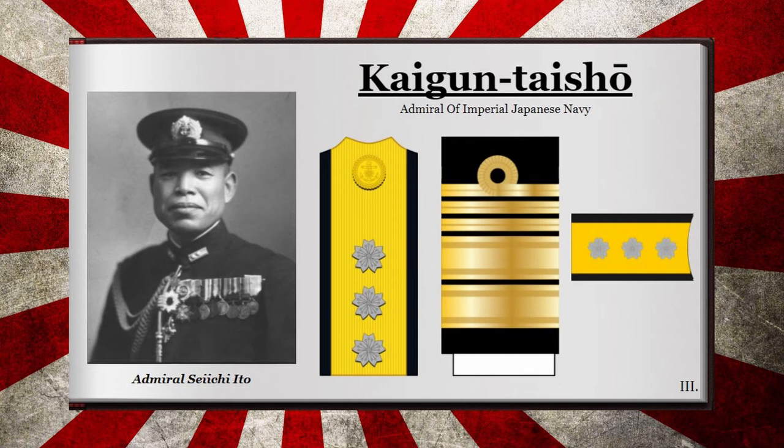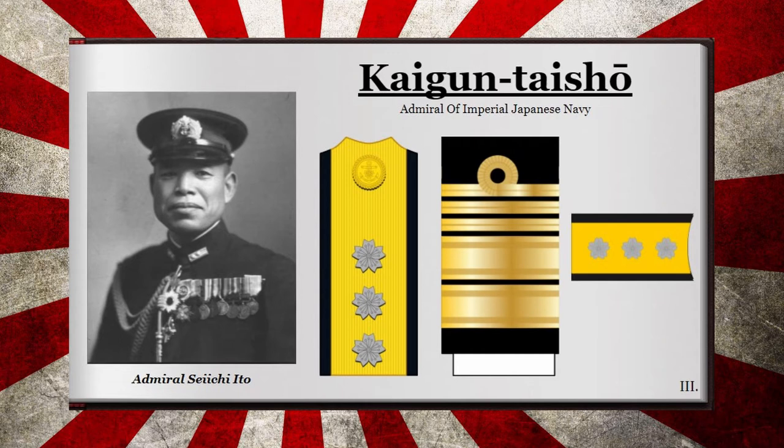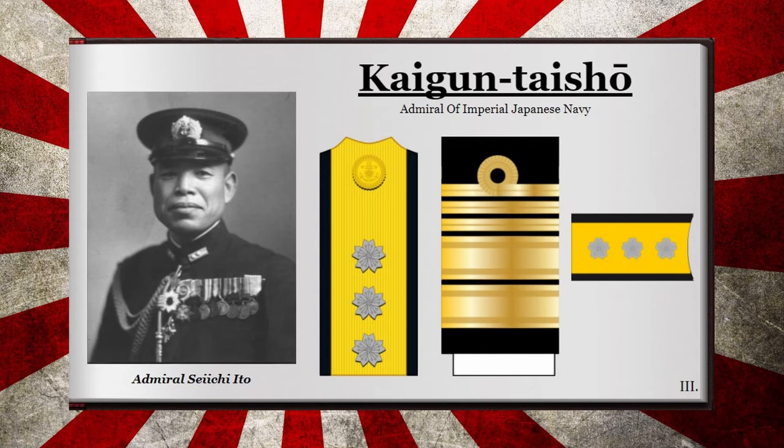The rank of Admiral, or Kaigun Taisho in Japanese, was the second highest rank within the Imperial Japanese Navy. Unlike the insignia of the previous rank, this one did not have an enamel breastplate. The role of this rank was usually to command a naval fleet or hold a position within the General Staff or the Naval Aviation Division. Some notable Japanese admirals include Togo Heihachiro and Koga Mineichi. They could be recognized by three floral crests over a gold shoulder board as well as three thin bars over two thick bars on the sleeve.